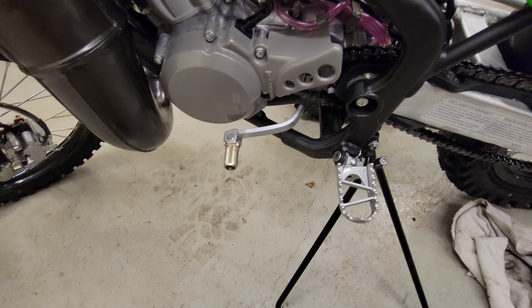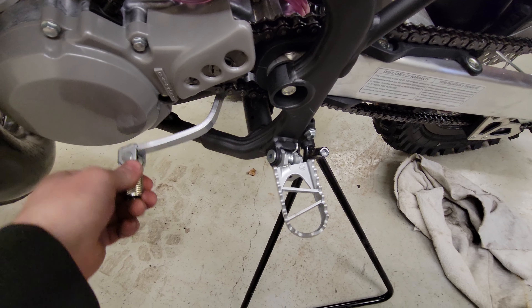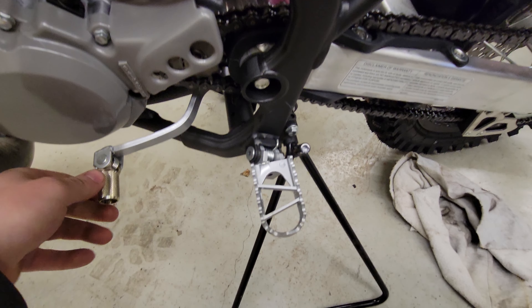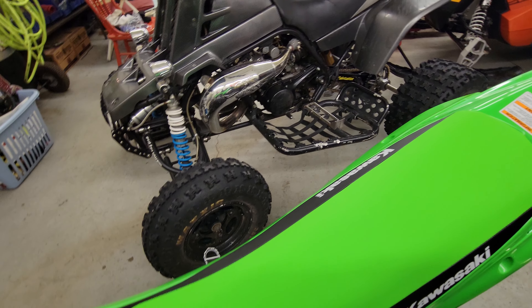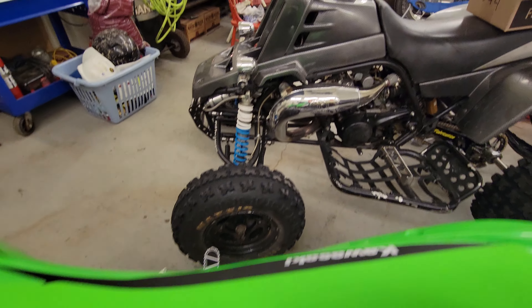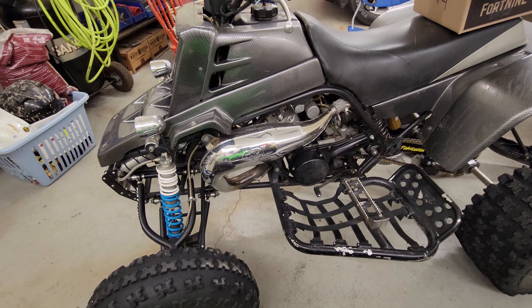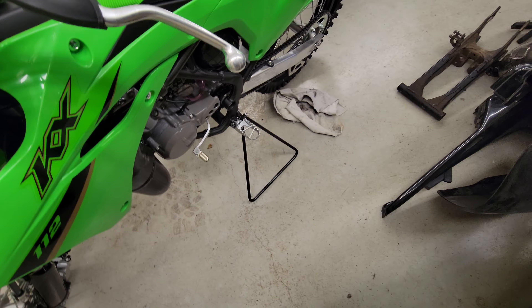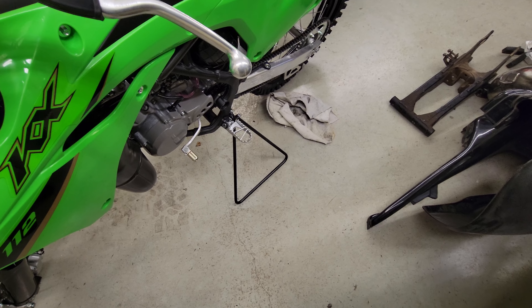They did a transmission change this year — I'm not really sure what that entailed — but this thing shifts really crisp and it's really easy to shift. You can get it into neutral pretty easy. On a lot of older beat-up machines that's not the case; you're always accidentally hitting neutral between gears. I'm hoping every shift is solid and engages perfectly, but I'll let you guys know in the future.